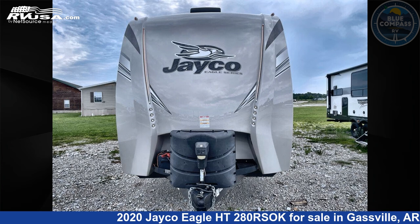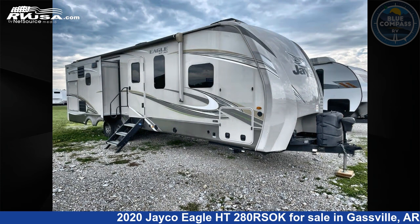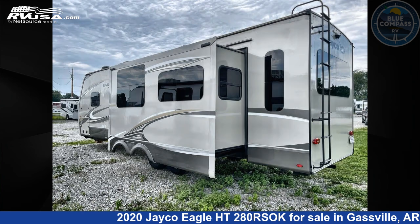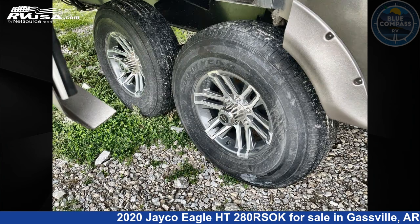This 2020 Jayco Eagle HT280 RSOK is a travel trailer RV. It is located in Gaspel, Arkansas, 72635 and is offered for sale by Blue Compass RV Gaspel. Click the link in the video description to visit rvusa.com and see more photos as well as the current price.